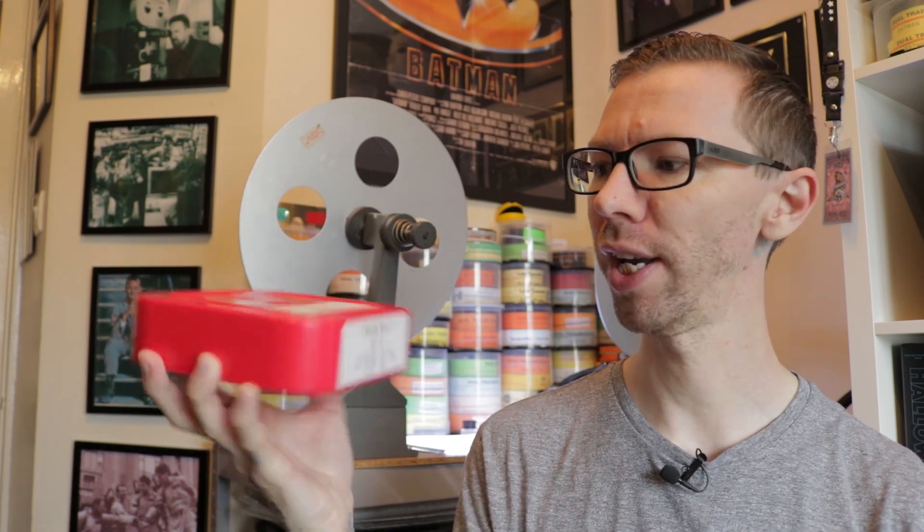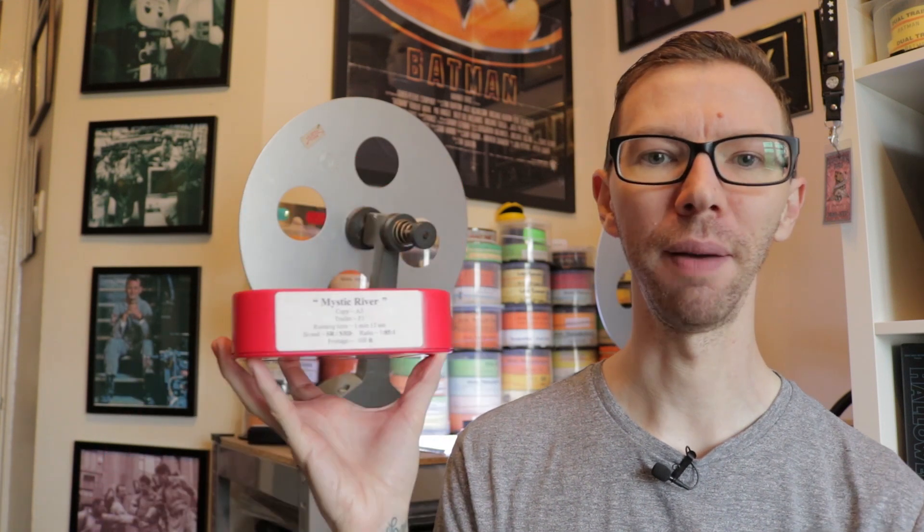Starting off with some really cool older stuff today — a lot of 2003 stuff, when I was only about a year into projection. The first one up here is Mystic River. You guys remember these cool old Warner Brothers trailers came in these red plastic boxes. This is Mystic River.